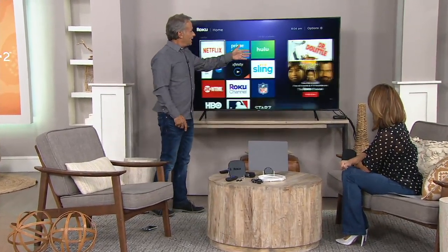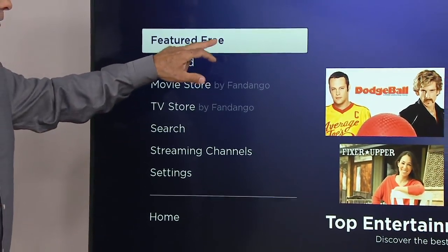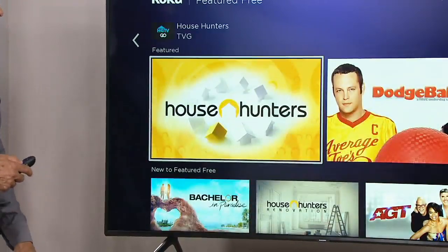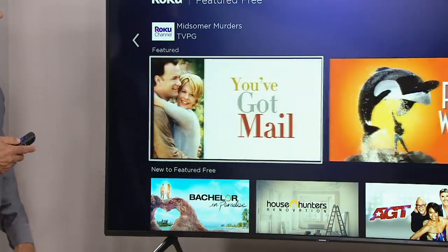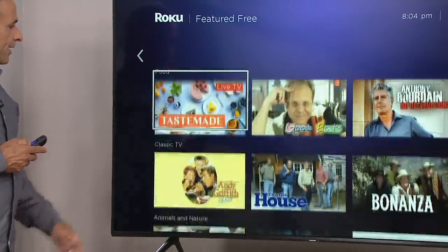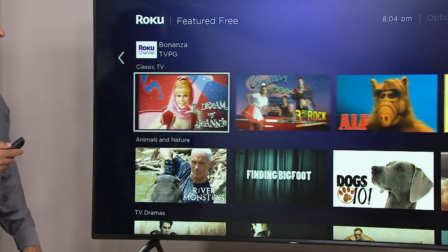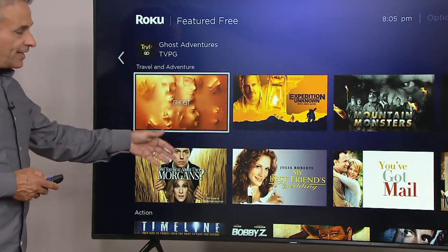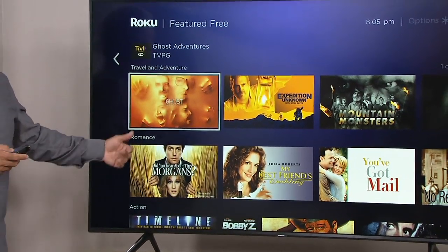Not everything is free — some subscriptions are involved — but there is a lot of free content, and Roku has a good handle on that. Every week and every month they add more stuff: movies, TV shows, ABC News Live free. There are family movies, food programming, classic TV from the 70s and 80s — all different categories. Everything I'm showing you here is free, meaning you buy your Roku, plug it into your television, connect to the internet, and you never pay a fee to use the device.